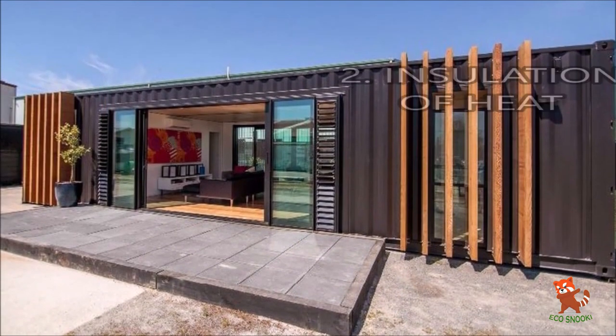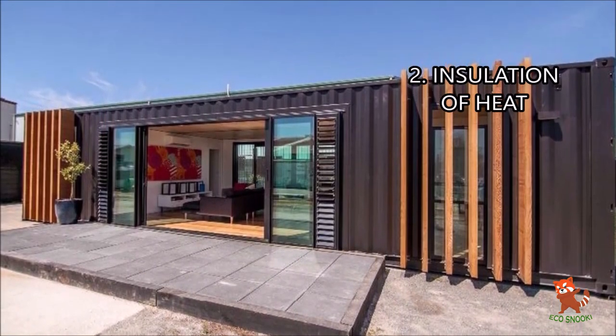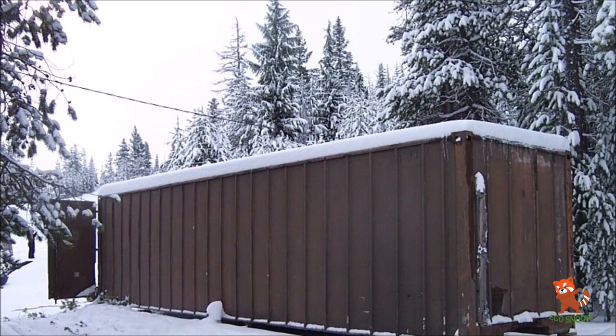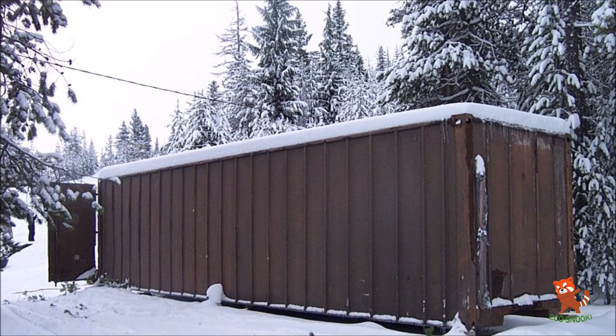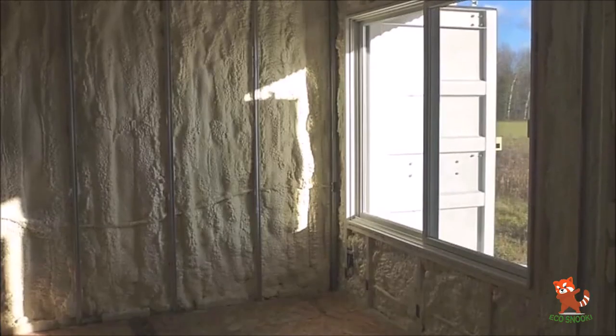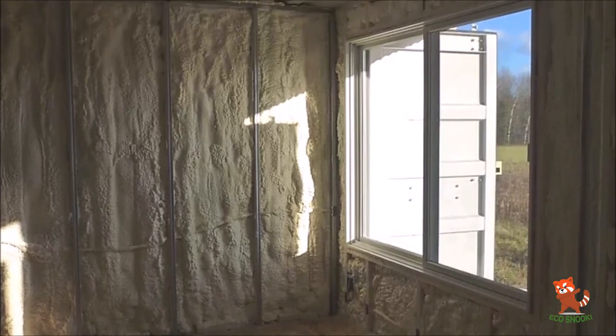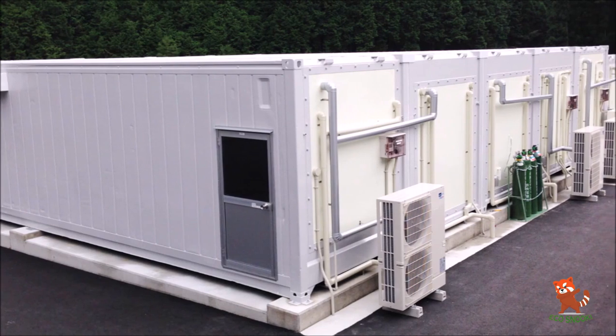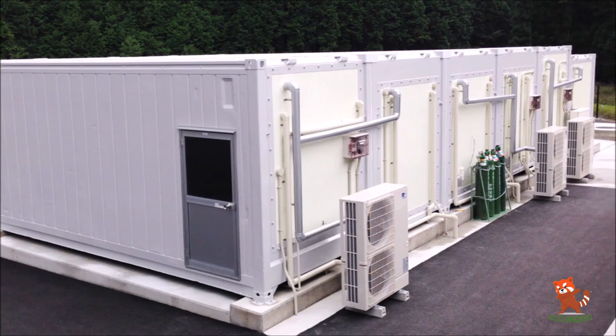2. Insulation of heat. Shipping containers are large steel boxes, meaning that they absorb and transmit heat and cold very well. This leads to the problem of controlling the temperature inside. This can be solved by using the correct type of insulation and paint, although it can also lead to non-environmentally friendly solutions like energy-consuming air conditioners.